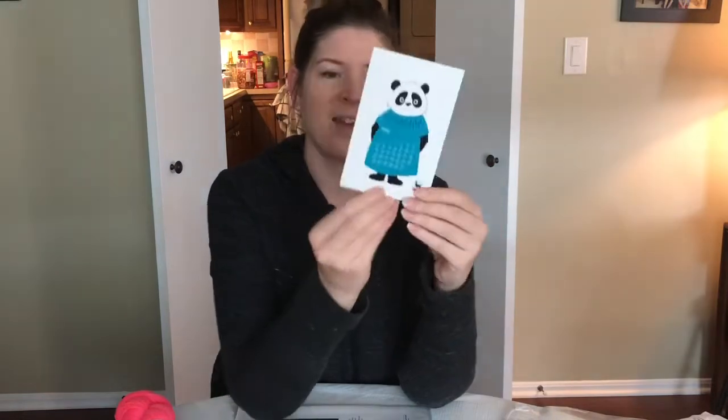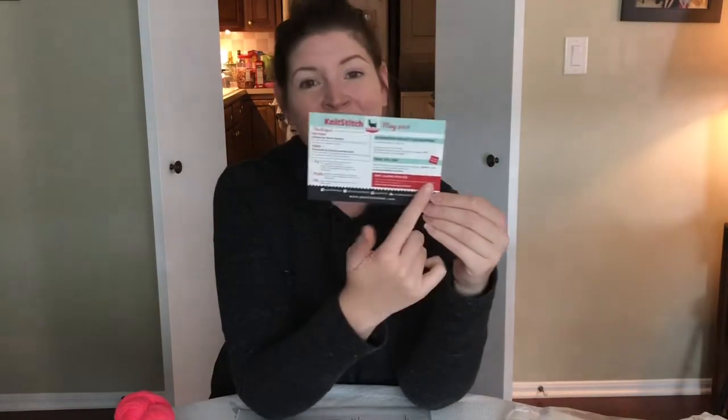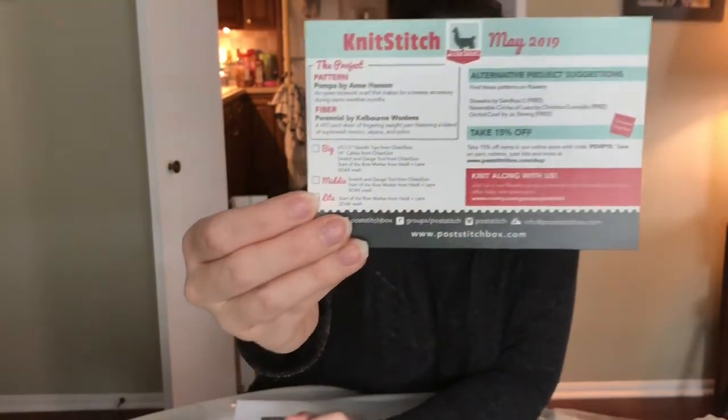Now the cards! For May they're doing little calendar pictures — I think they're adorable. I actually put the info card they send every month in a recipe box and flip through them like recipes. It has really good information: it talks about the yarn we received and gives information about the pattern, and it lists what is in the three different subscription sizes.